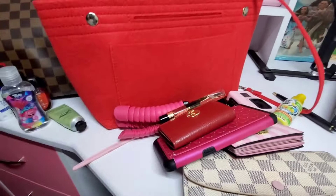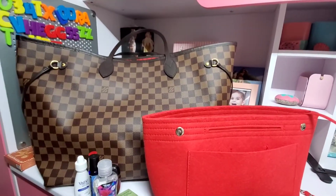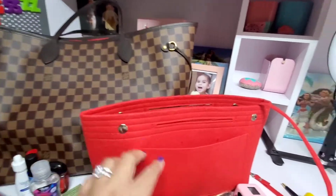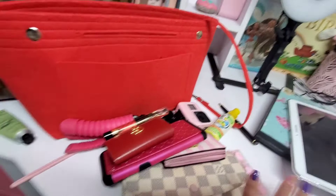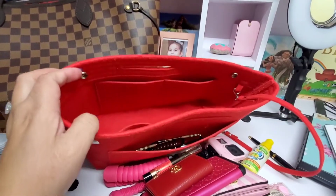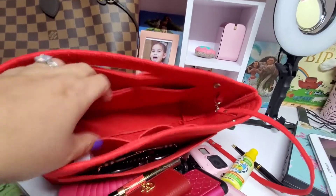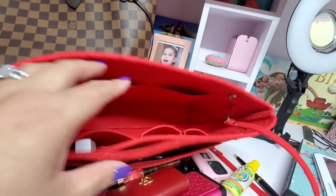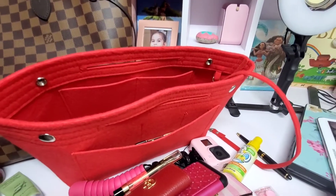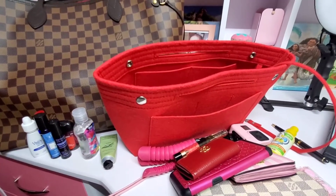At home I just use my MCM shoulder bag, but when traveling or going out of town I use this NeverFull GM because everything fits — all my essentials. I really love having an organizer — you can easily grab whatever you need and see everything at a glance.